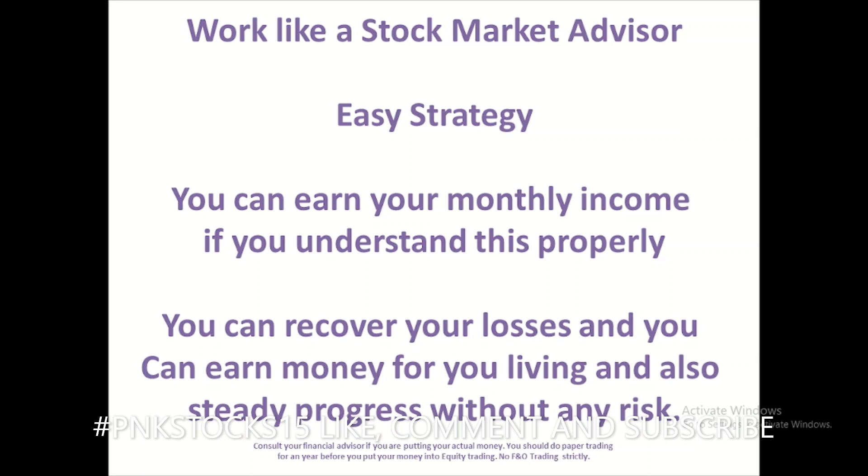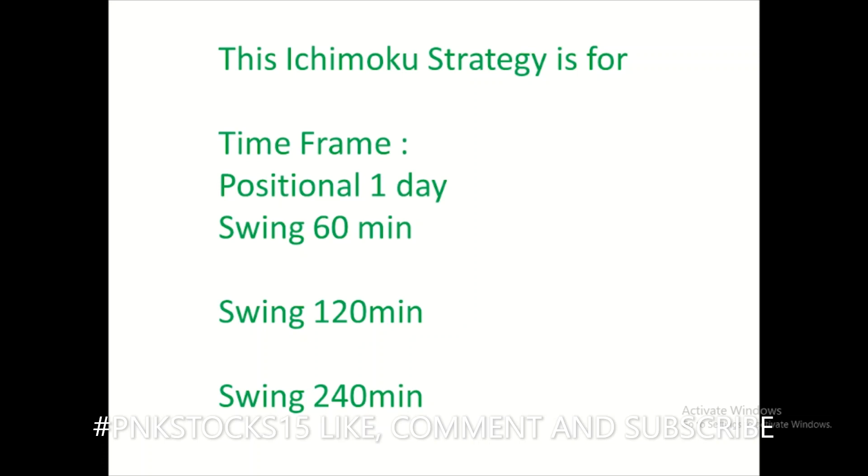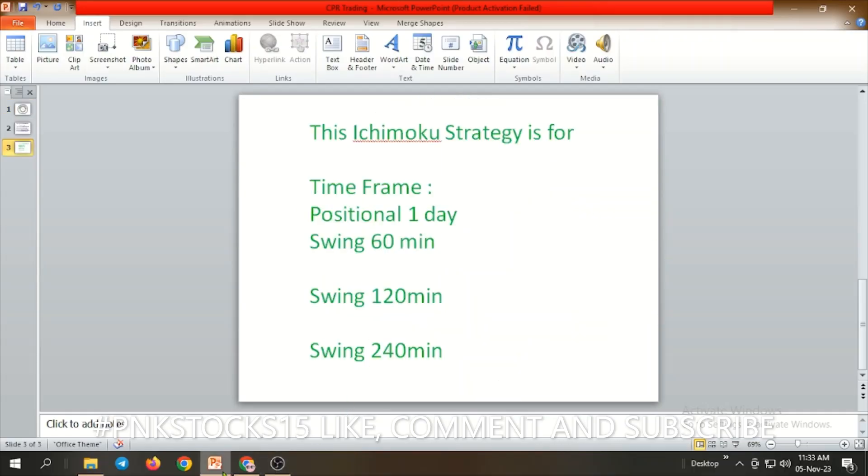If you master it, you can generate your own signals without relying on stock advisors. This Ichimoku strategy is a positional one. On a one-day timeframe, if you enter, from 15 days to three months you will be ending your trade with profits. For swing trading you can work on 60, 120, or 240 minute charts. Positional trading means holding from 15 days to six months or one year; swing trading means holding one day to two weeks maximum.